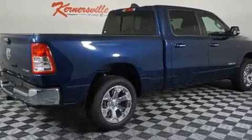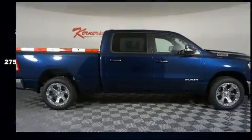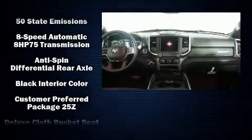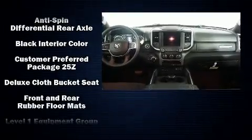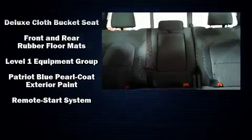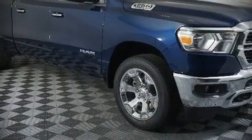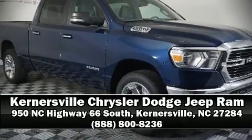Power adjustable pedals allow the driver to optimize his or her driving position, enhancing visibility, comfort, and safety. In the event of a rollover collision, side curtain airbags provide additional protection for outboard seated passengers. Stop by our dealership or give us a call for more information.